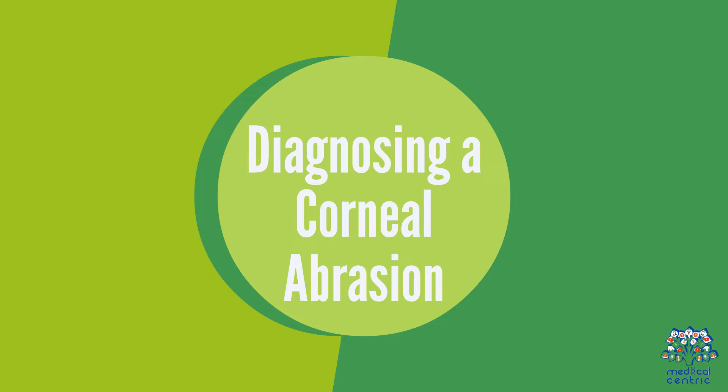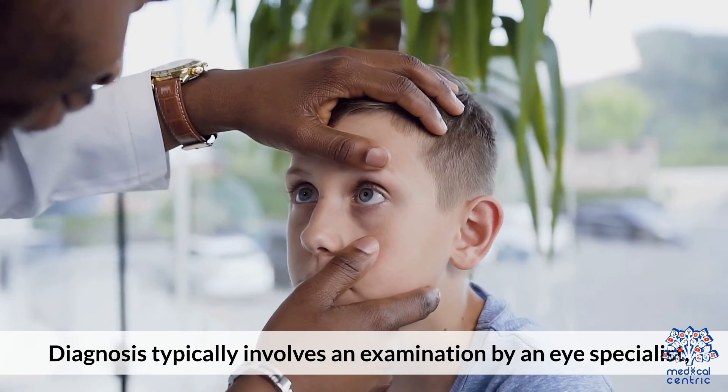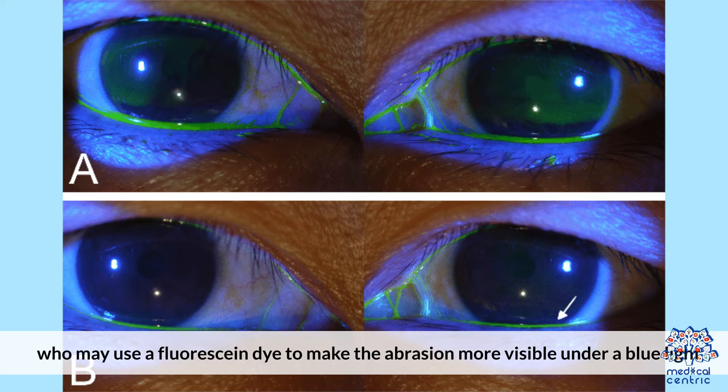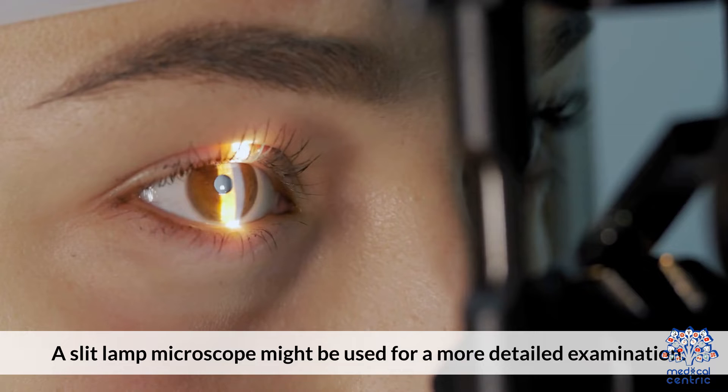Diagnosing a corneal abrasion. Diagnosis typically involves an examination by an eye specialist who may use a fluorescein dye to make the abrasion more visible under a blue light. A slit-lamp microscope might be used for a more detailed examination.